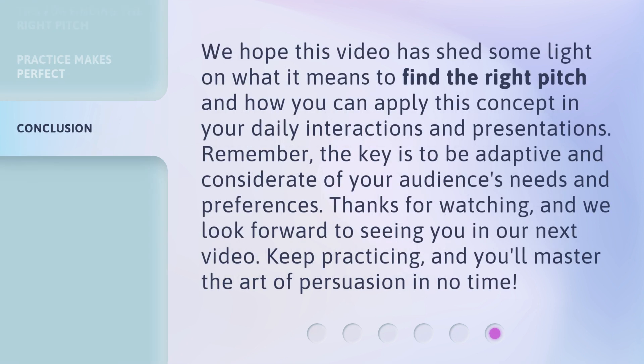We hope this video has shed some light on what it means to find the right pitch and how you can apply this concept in your daily interactions and presentations. Remember, the key is to be adaptive and considerate of your audience's needs and preferences. Thanks for watching, and we look forward to seeing you in our next video. Keep practicing, and you'll master the art of persuasion in no time.